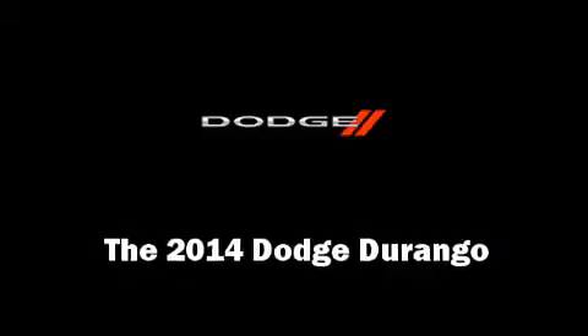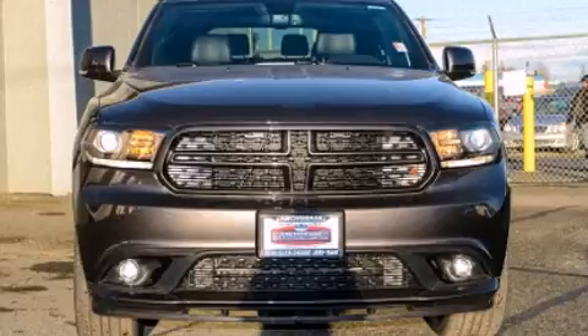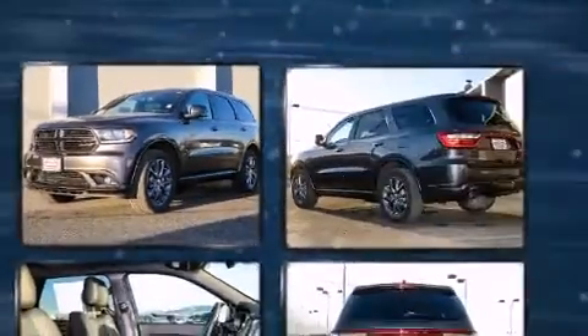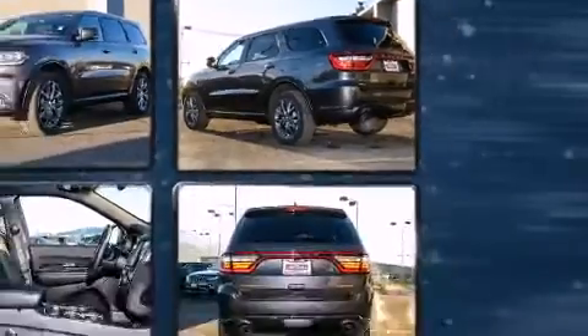The 2014 Dodge Durango achieves smooth gear shifts thanks to its refined six-cylinder engine and load-leveling rear suspension, maintaining a comfortable ride. All of the premium features expected of a Dodge are offered, including front and rear reading lights, a power seat, an automatic dimming rear view mirror, a trailer hitch, and a blind spot monitoring system.